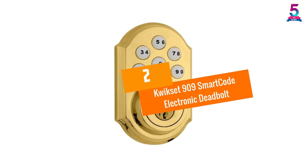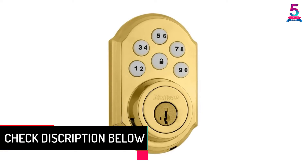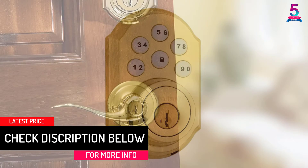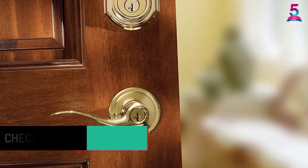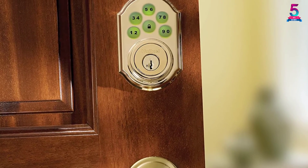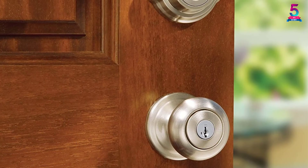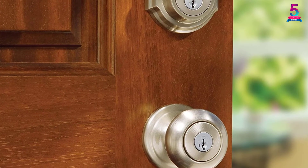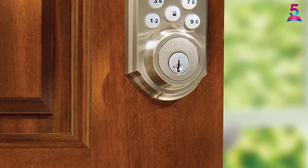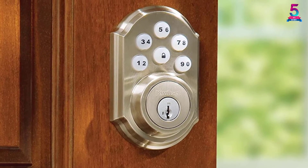At number 2, the Kwikset 909 SmartCode Electronic Deadbolt. This reliable door lock made by Kwikset would be an excellent choice if you prefer having convenience, superior security, and peace of mind. No need to worry about bringing your keys — you can just effortlessly press your registered code and enter your house. Eight programmable user access codes and a master code could be registered in this keypad door lock. The backlit keypad makes the number keys more noticeable and recognizable. Moreover, it has a safety function where the door lock beeps loudly and locks out for a few minutes if an unknown person tries to guess some codes.